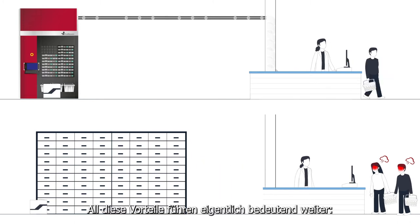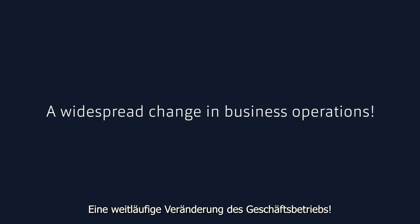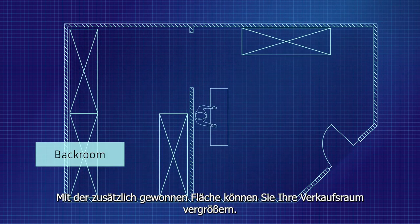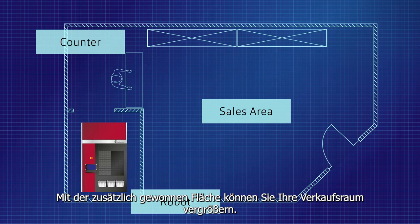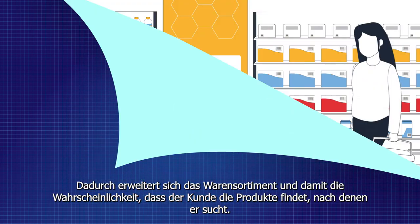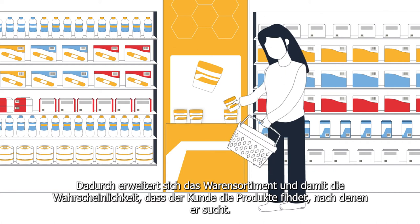All these benefits actually lead significantly further — a widespread change in business operations. Take, for example, the use of space. With the additional space gained, you can increase the size of your sales area. This increases the assortment of goods and thus the probability that the patient will find the products he is looking for.